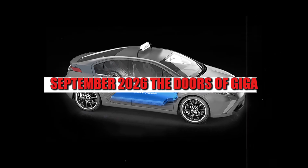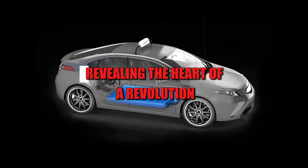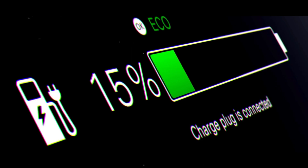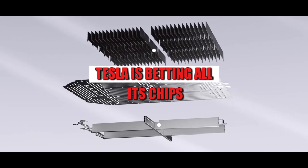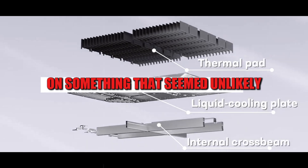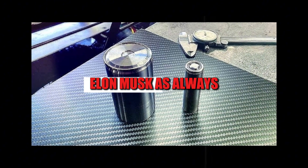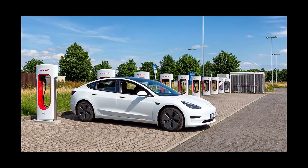September 2026. The doors of Giga Nevada slide silently open, revealing the heart of a revolution. Instead of heavy, unstable, and expensive lithium batteries, Tesla is betting all its chips on something that seemed unlikely just a few years ago: aluminum batteries. Elon Musk, as always, is playing on the edge, but with a strategic advantage.